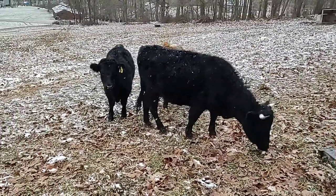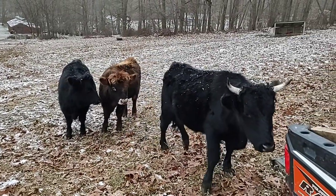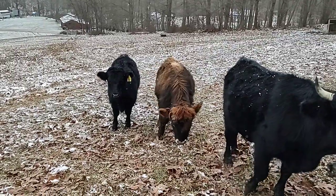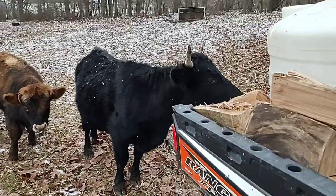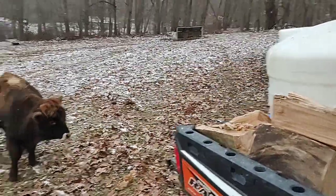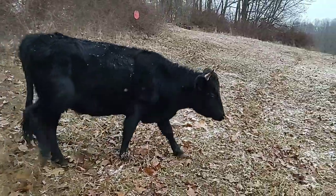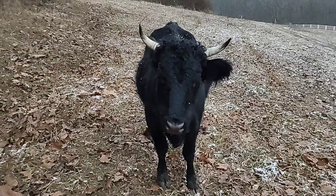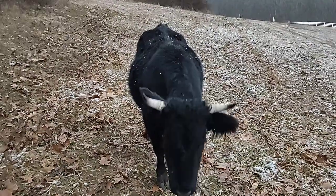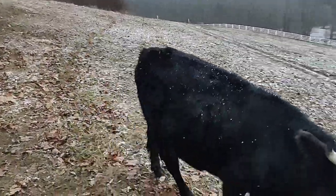Enjoying life here on the homestead. These guys are looking good. There's my bull, Hurricane, in the middle — I think he's growing a good bit. And they're getting wound up, like 'what are you waiting on?' There's Millie, our cow.